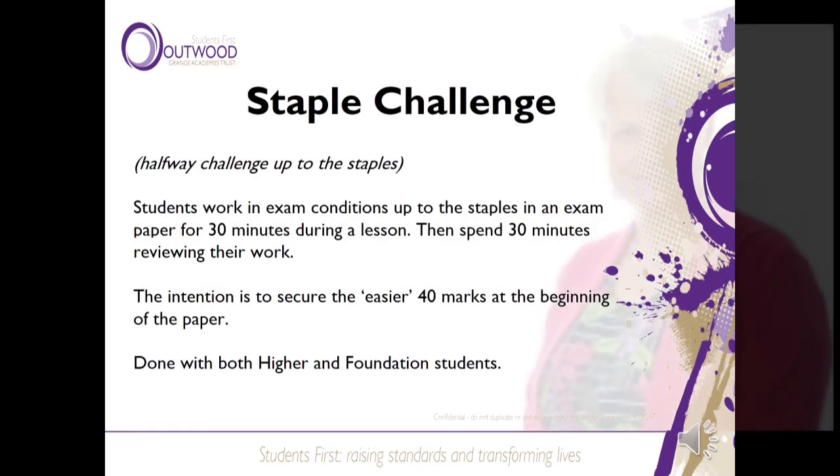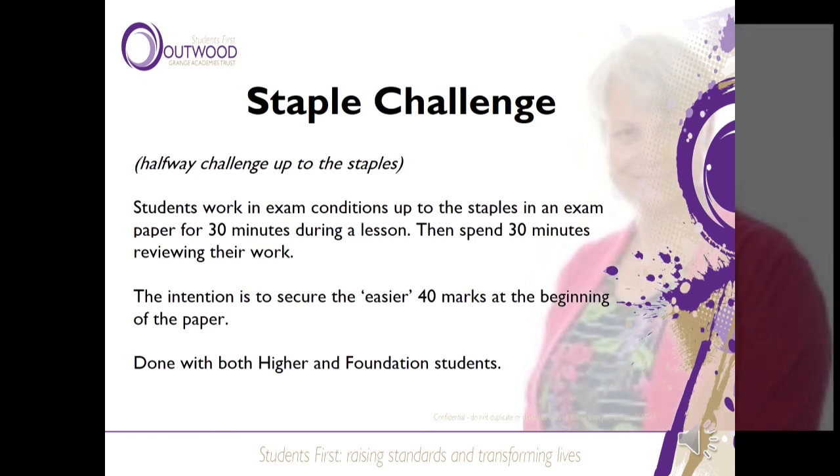All students regularly complete a staple challenge. A staple challenge is really the first half of a paper completed under exam conditions. The idea is that students need to secure the easier 40 marks at the beginning of the paper in half an hour, and the next half an hour is then spent reviewing their work. This gives students the confidence that in the first half an hour of the exam they can already make a big difference to the number of marks they get, leaving them with an hour to tackle the harder questions towards the back of the paper. Staple challenges will be completed for both higher and foundation students.